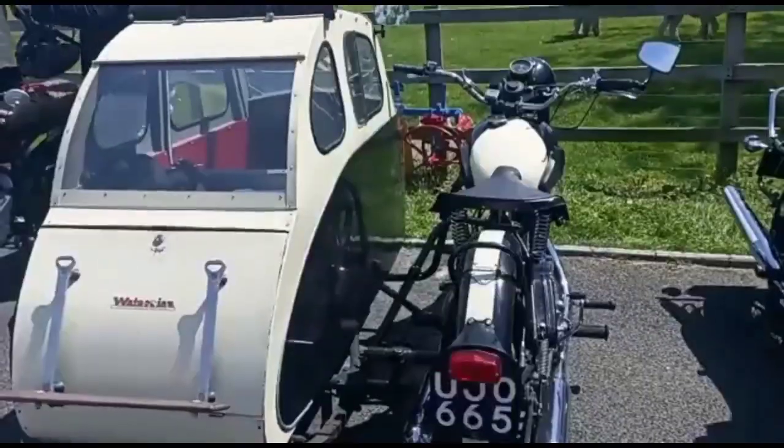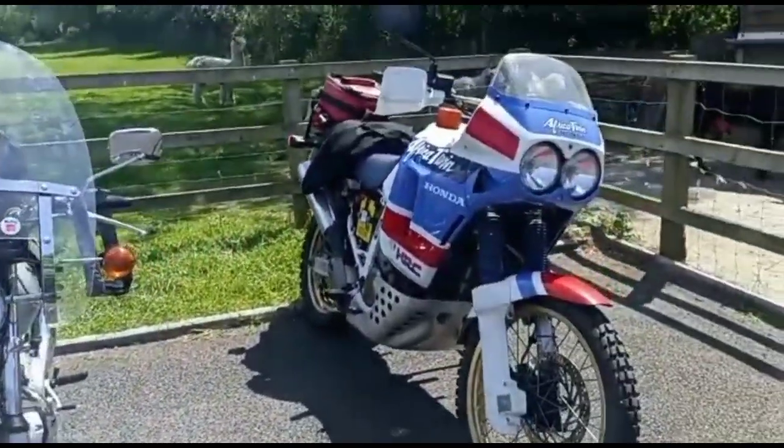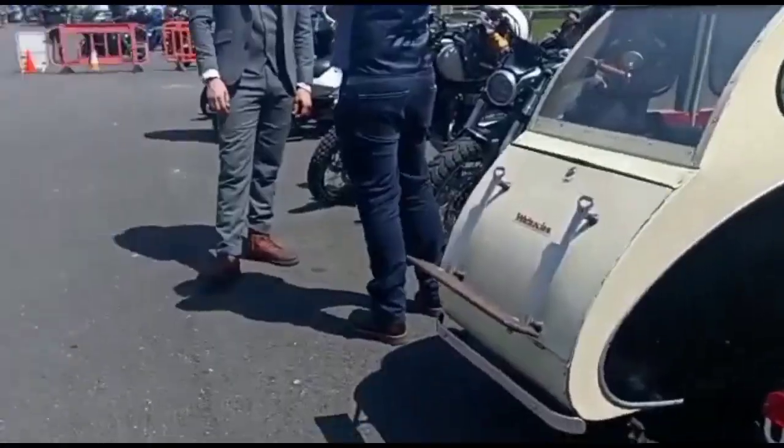First, we are entering the museum. We have different types of old models here.